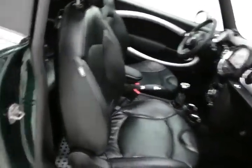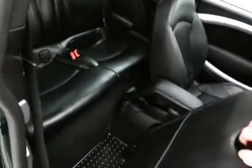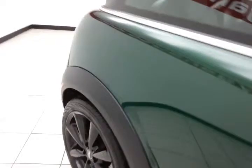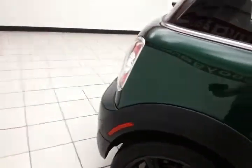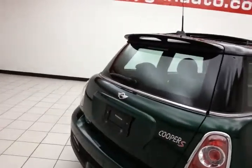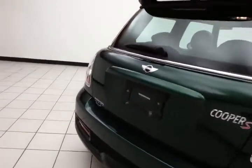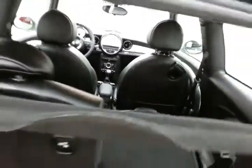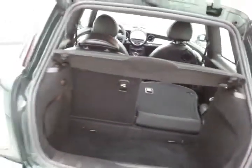The Mini seats four with a leather interior. Front seats tilt and slide forward, making it easy to get to the back seat. Rear spoiler, wiper, washer, and defrost. There is storage space in the rear with a privacy cover, which is removable, and the split seats fold down for extra cargo space.